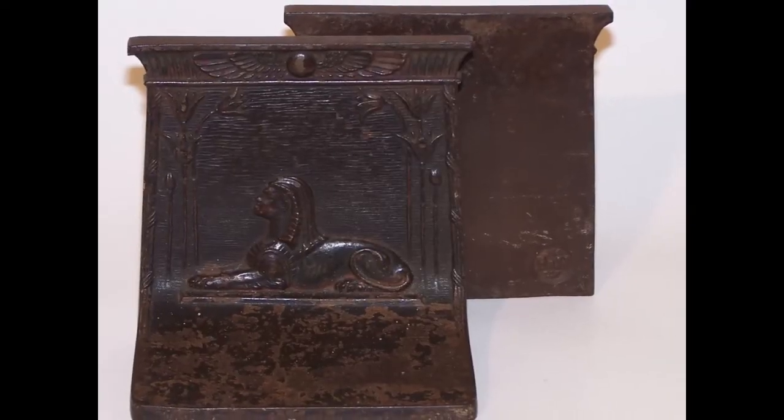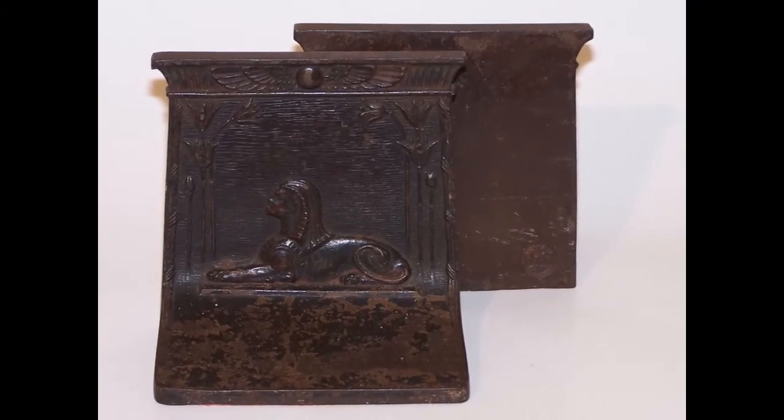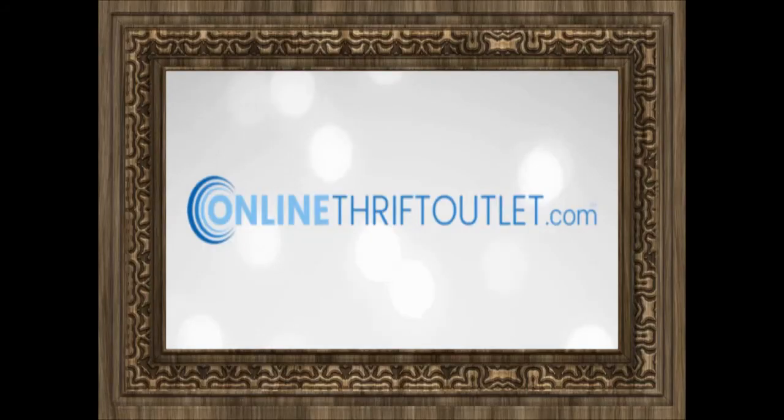Imagine the countless discussions around this piece when friends visit your home or work. They are simply stunning. Purchase this and other amazing items by visiting us at OnlineThriftOutlet.com.